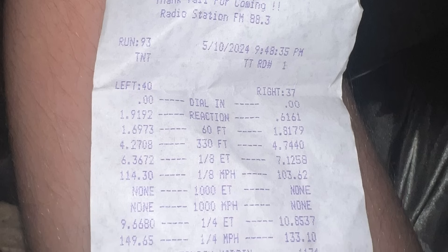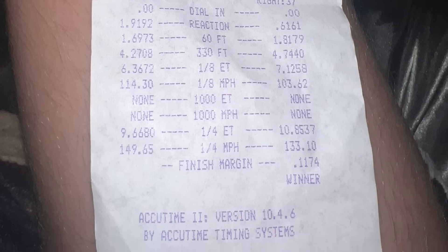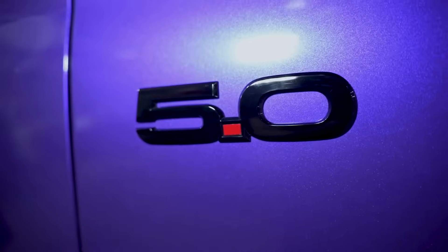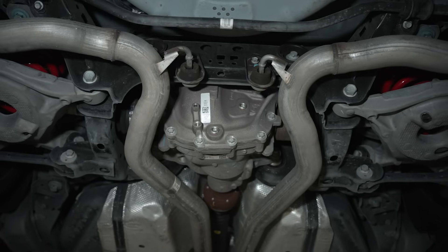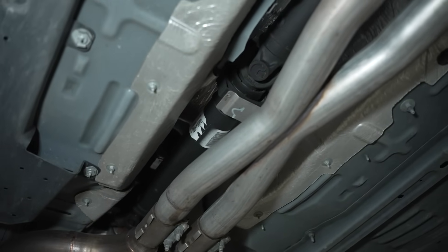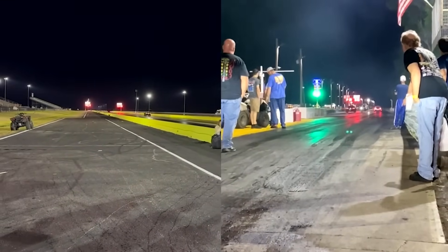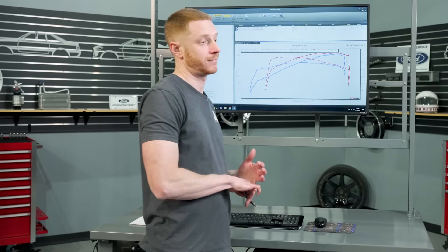Patrick's car ran a 1.81 sixty-foot, a 10.85 at 133 miles per hour. So he was going faster — the faster he was going, the faster that centrifugal supercharger was turning. That's pretty impressive to make up that much speed on the big end and only come in about two miles per hour shy of Chance's car. Patrick has a 3.15 rear gear with a two-piece driveshaft. Put a 3.55 gear in it, get the same type of air Chance got — they're marginally close. It's going to come down to which one got the better launch.